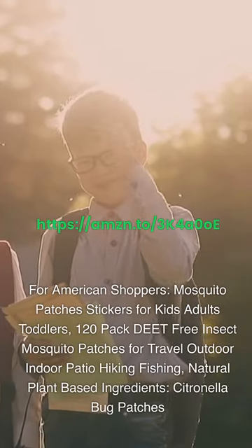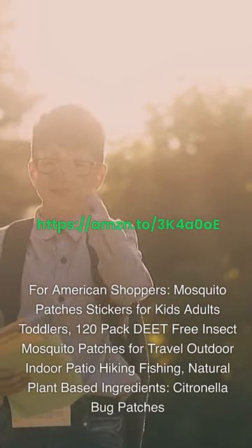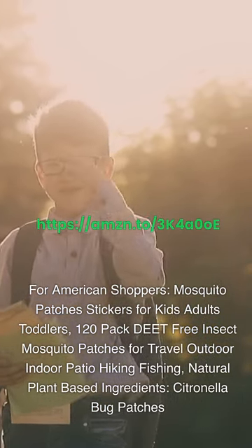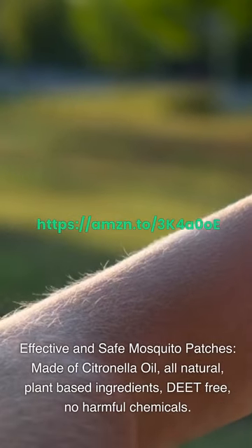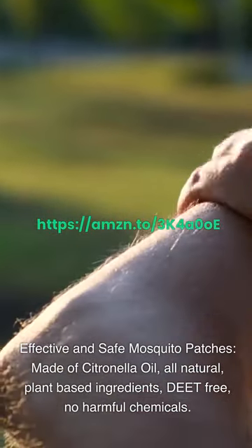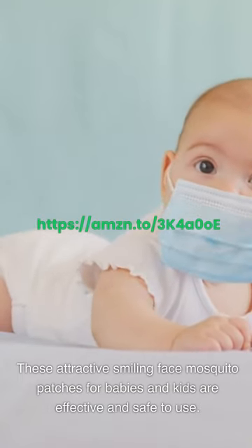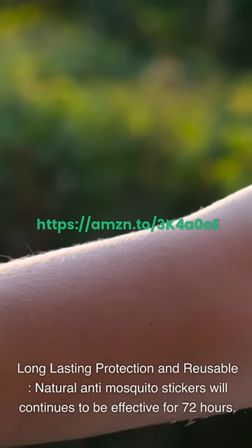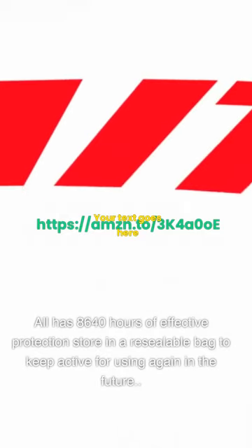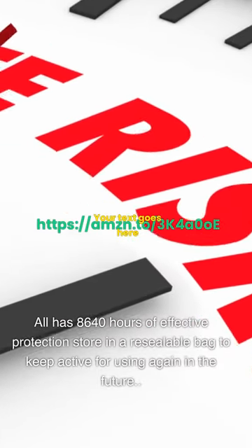For American shoppers: Mosquito Patches Stickers for Kids, Adults, and Toddlers — 120-pack, DEET-free insect mosquito patches for travel, outdoor, indoor, patio, hiking, and fishing use. Made of citronella oil and all-natural plant-based ingredients, DEET-free with no harmful chemicals. These attractive smiling-face mosquito patches for babies and kids are effective and safe. Long-lasting protection: natural anti-mosquito stickers are effective for 72 hours each, with a total of 8,640 hours of protection; store in a resealable bag to keep active for future use.